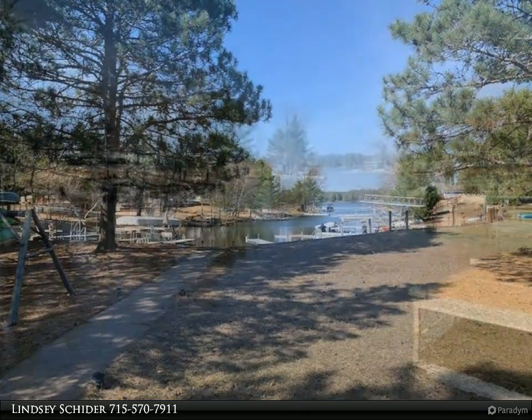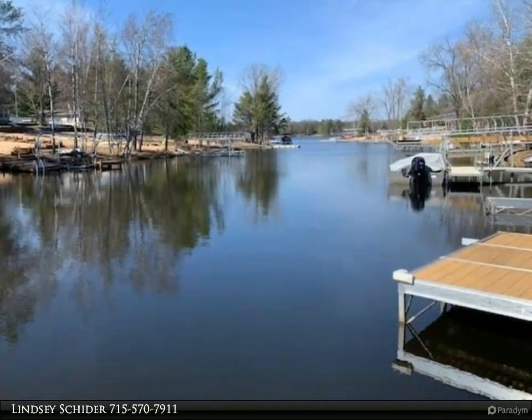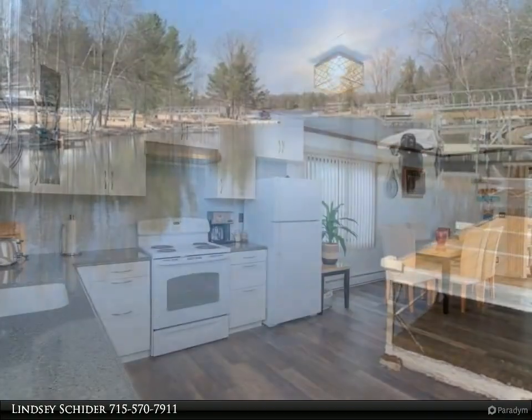The entire main level has been freshly remodeled and is completely ready to enjoy. A whole new open concept kitchen, appliances, bathrooms, and paint — all new.